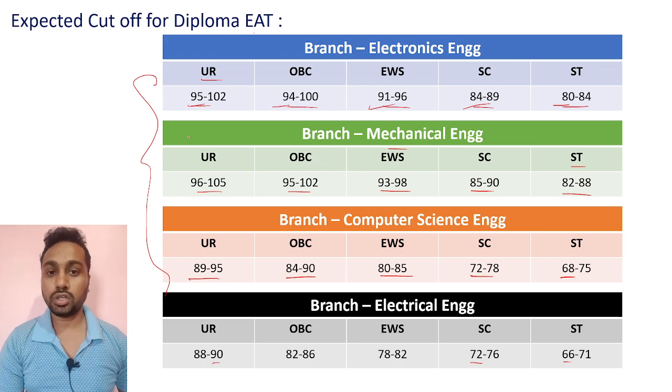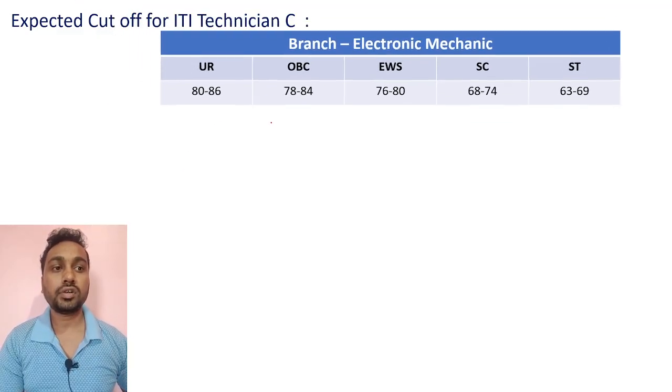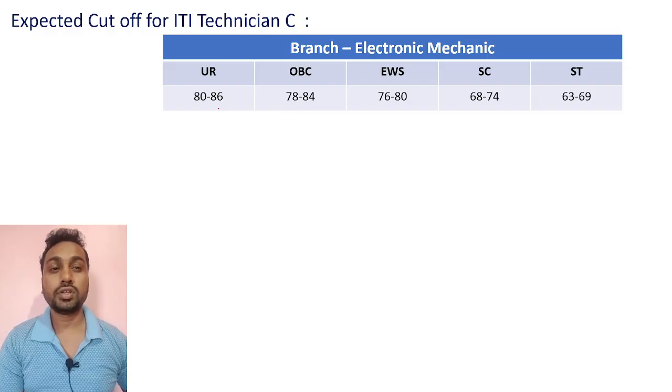That covers Diploma E80. Now for ITI Technician C cutoffs. For the EM (Electronic Mechanic) branch, ITI people also got an easy paper. Expected cutoffs: UR 80 to 86, OBC 78 to 84, EWS 76 to 80, SC 68 to 74, ST 63 to 69.